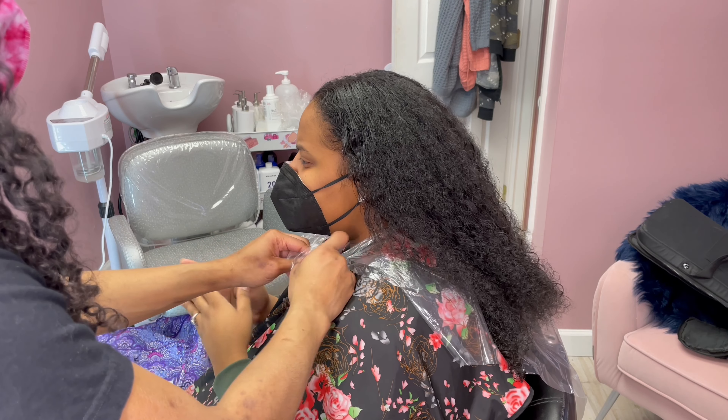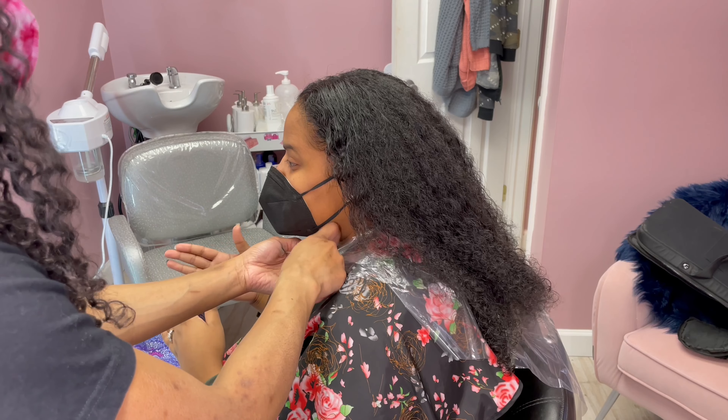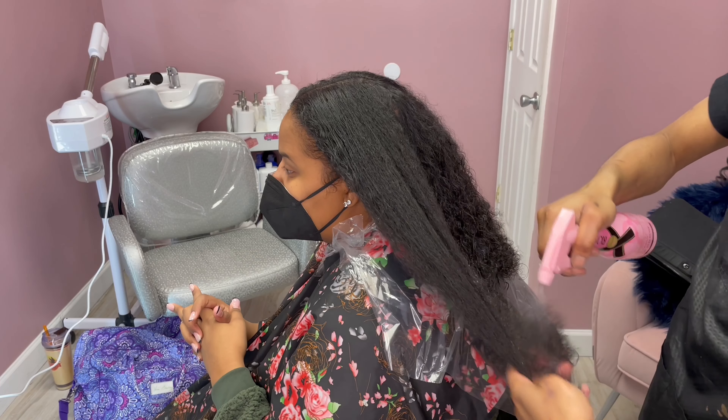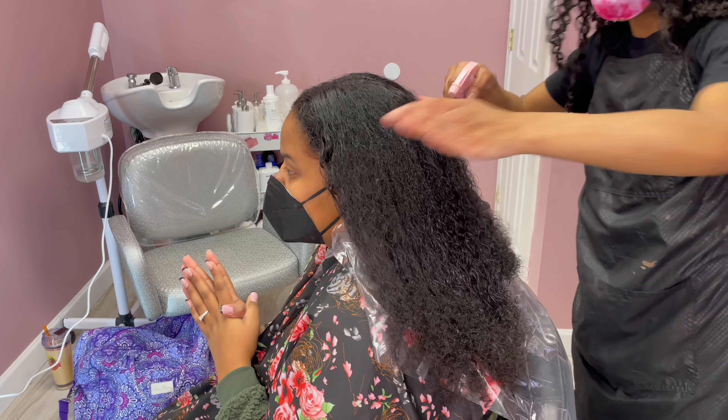Hello and welcome back to my channel, everyone. It is your girl Cassandra Olivia. If you have not, make sure you hit that subscribe button — we are almost at 170,000 subscribers. I just cannot believe this, like just a small girl from Delaware just trying to show you a couple things that I do and showing you guys what I love.